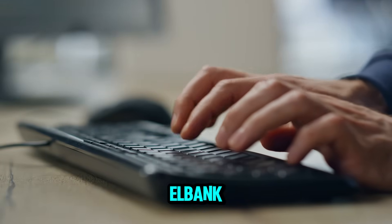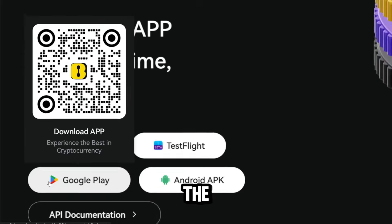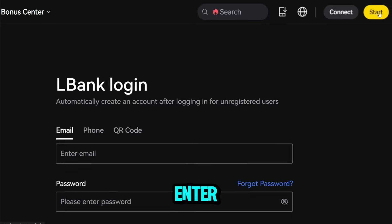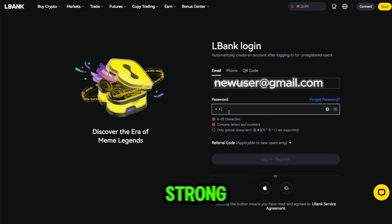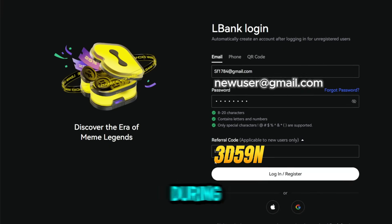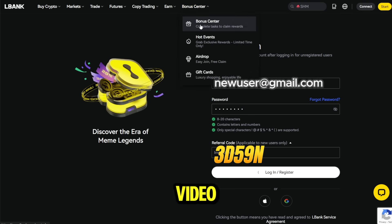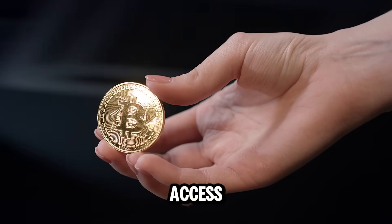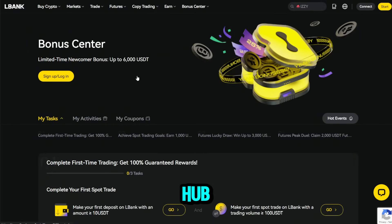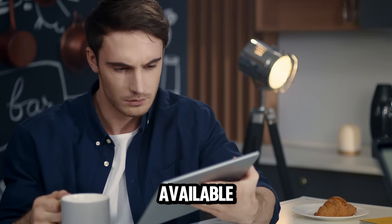Getting started on LBank is quick and easy. Simply visit the official LBank website or download the LBank app from the App Store or Google Play. Tap the Sign Up button, enter your basic information, choose a strong password, and you're almost ready to go. Here's a useful tip: during registration, make sure to enter a referral code — you'll find one in the video description. By using it, you can unlock access to LBank's Welcome Bonus Program through the Rewards Hub. Bonus amounts may vary depending on the current promotion, so be sure to check what's available when you sign up.